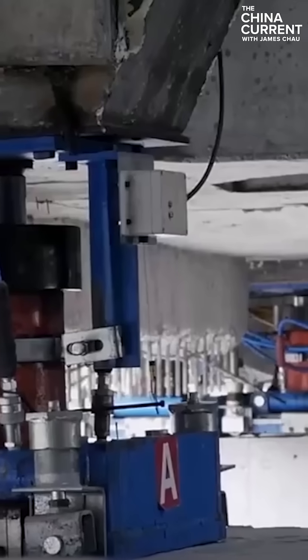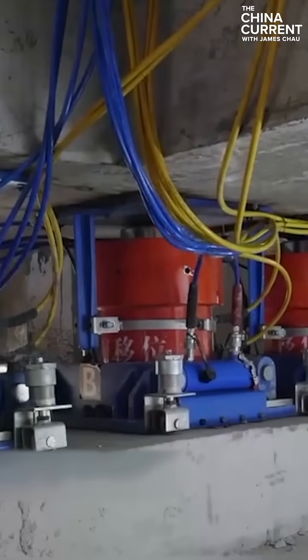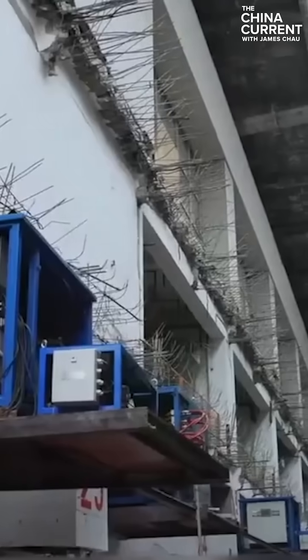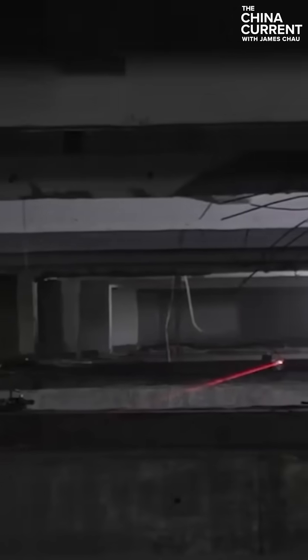Multiple curved concrete tracks are used to move the station. Over 500 pushers under the station walk the building to the side, automatically correcting issues with hydraulic suspension technology to keep the building stable.